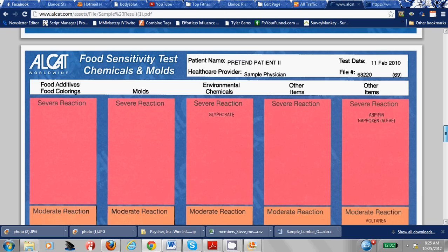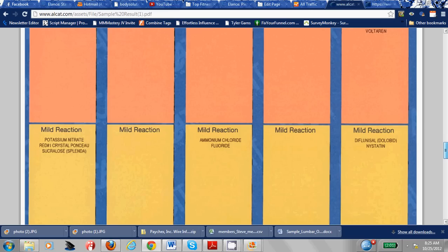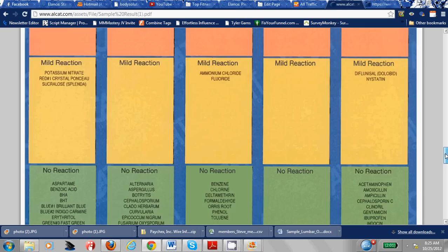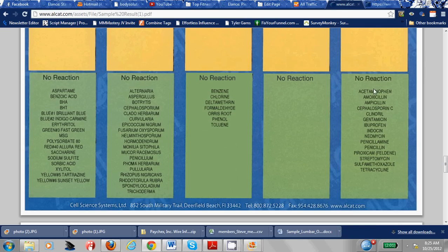There are some other things they can test for: chemical reactions, chemicals in your environment, sucralose which is an artificial sweetener — Splenda — potassium nitrate which is a preservative in foods. They can test for different drugs, different plant or mold substances, and different preservatives and chemicals commonly in our foods. Polysorbate 80 is very common. Saccharin is just those red packets, and aspartame is the blue packets — Equal. You can opt to test for those as well.